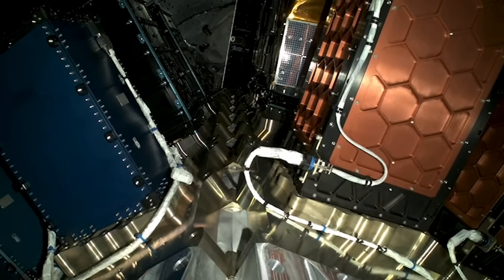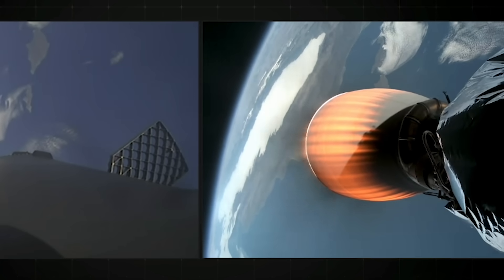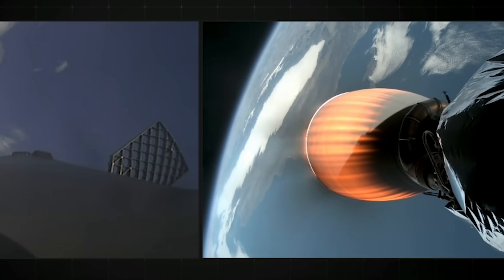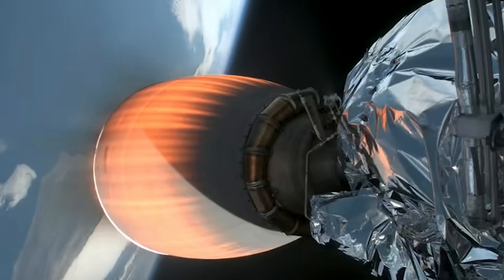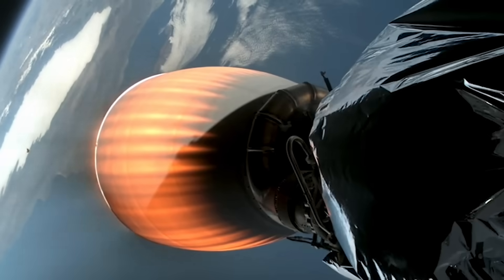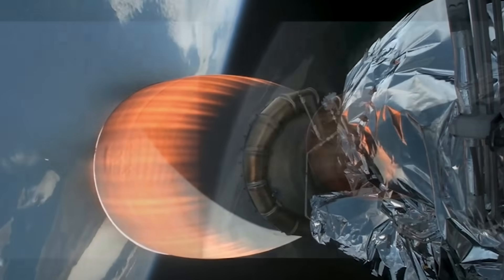Coming up next, we'll have fairing separation in about 20 seconds from now. We should be hearing that callout for fairing separation in just a few moments from now. Fairing separation confirmed. We just heard confirmation of fairing separation, along with a view of those two halves separating from the vehicle on your screen. As a reminder, those fairings will make their way back to Earth for recovery.